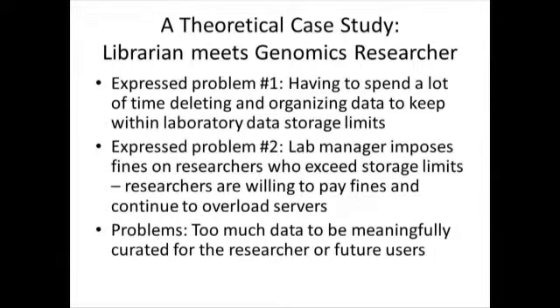Amy presents a theoretical case study — not a real case study, but based on observed problems — suggesting ways librarians could use existing skills to address them. It's based on a conversation with a genomics researcher at Harvard, encountered at a social gathering, who described challenges she faced with research data.